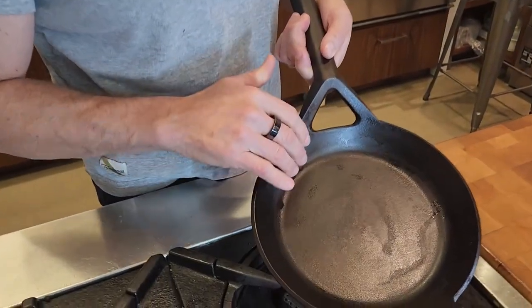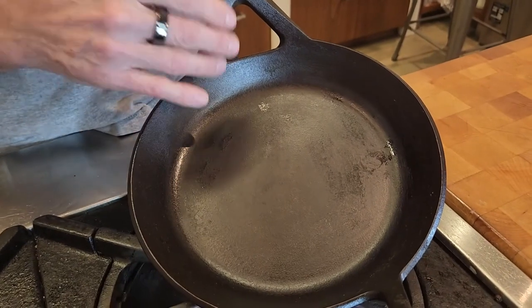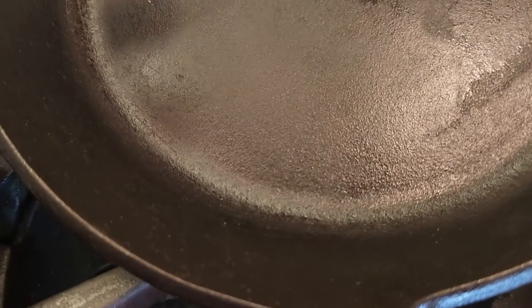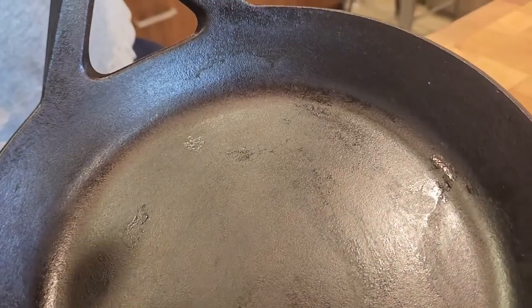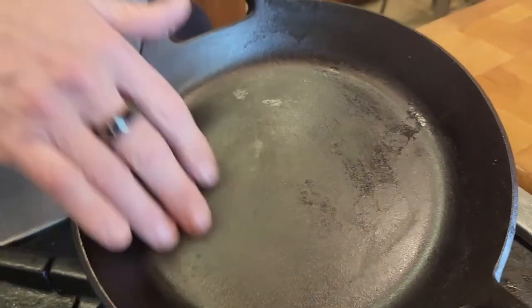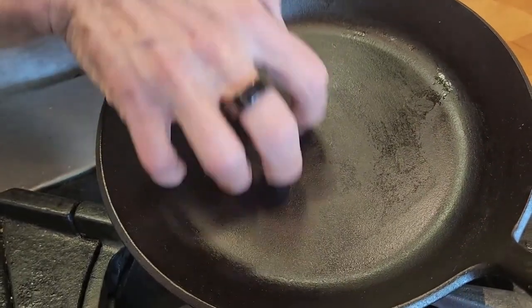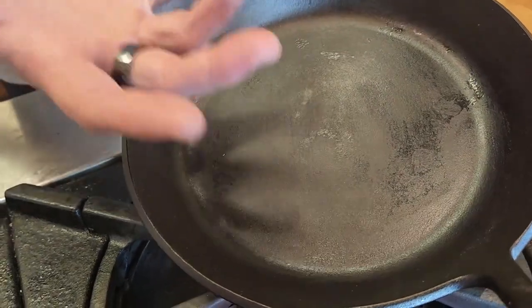When I first saw the surface in detail, I was a little apprehensive. It's got quite a bit of texture — more like what you'd expect from a Lodge pan than something like a Field pan, Stargazer, Smithey, Butter Pat, or Finex. It hasn't been CNC'd or ground smooth. It's got texture to it, like a Blacklock pan even.